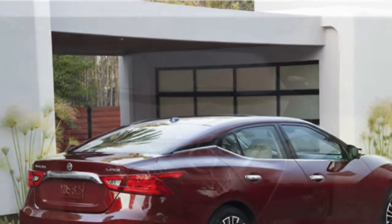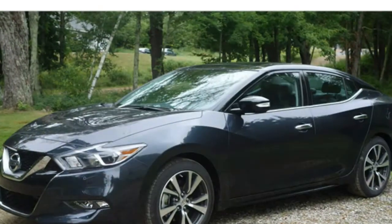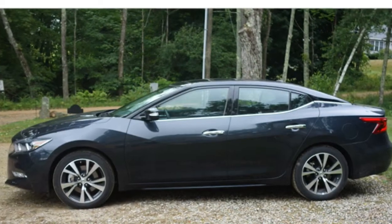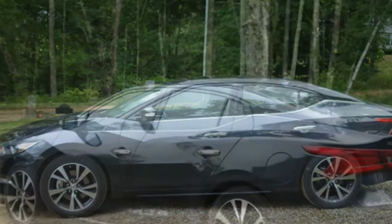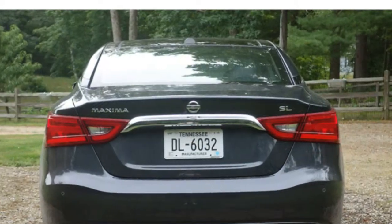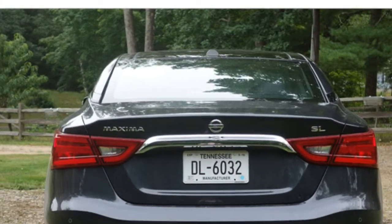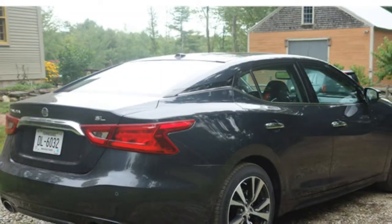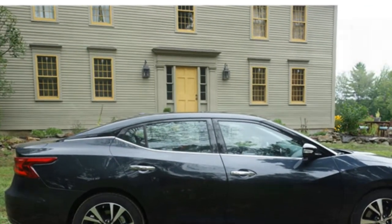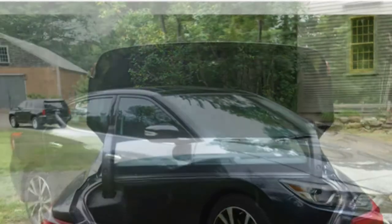Most sedan shoppers will be impressed with the redesigned 2016 Nissan Maxima's powerful engine and sporty handling, critics say, though some test drivers note that the Maxima's front-wheel drive design prevents it from being as purely athletic as Nissan's four-door sports car branding would suggest. The 2016 Nissan Maxima comes with a 3.5-litre V6 engine that generates 300 horsepower.